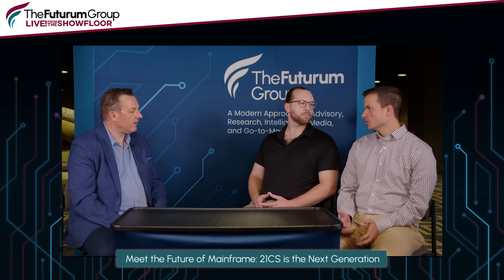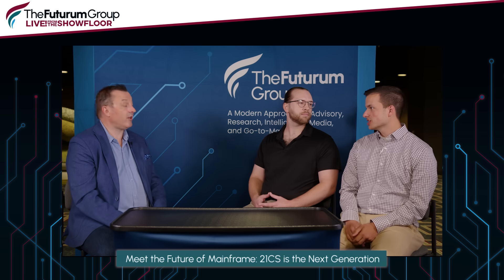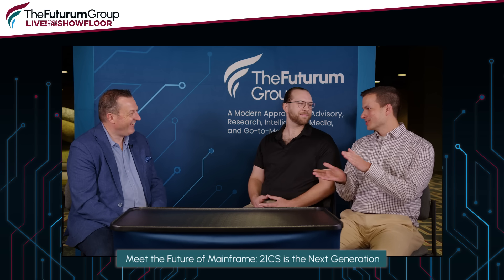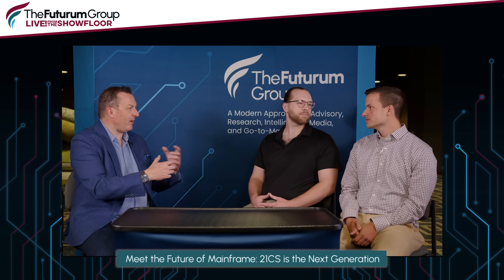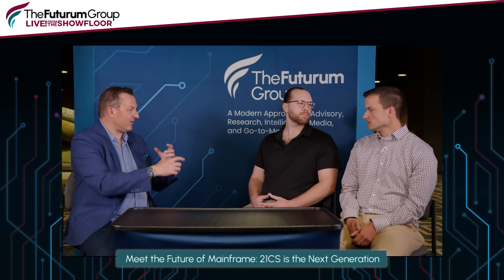I took a different route than Chris. I actually had some mainframe classes in college — I got the intro course and did a little COBOL programming. Everybody's got to do COBOL at some point, right? I found the green screen a little intimidating at first, but then I got thrown into being an infrastructure administrator at an insurance company. I got to see firsthand the data centers and how everything actually works behind the scenes, and that's how I progressed through my career to this point.